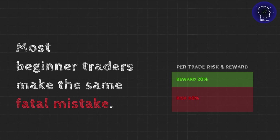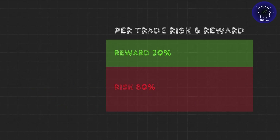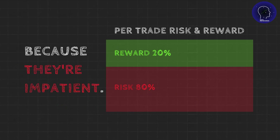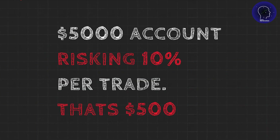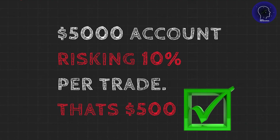Most beginner traders make the same fatal mistake. They risk way too much per trade because they're impatient — they want to grow their account fast. Let's say you've got a $5,000 account and you're risking 10% per trade. That's $500. Sounds reasonable, right? Wrong.